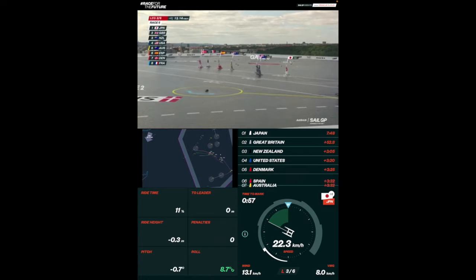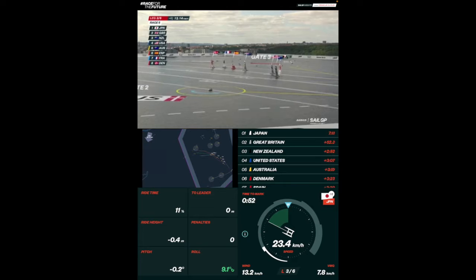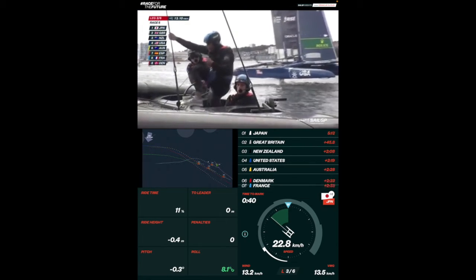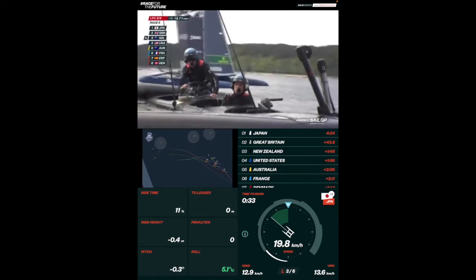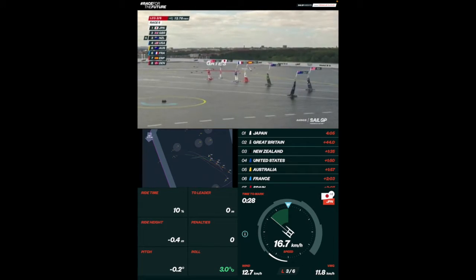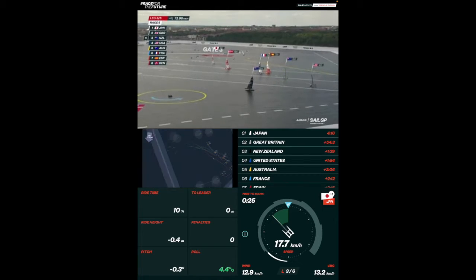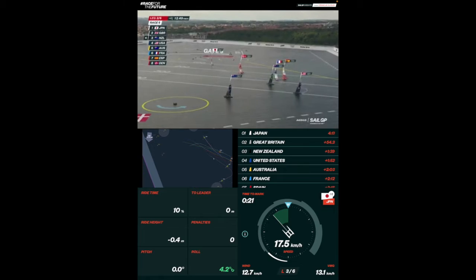New Zealand has gotten up to third — that's a bit of luck for them. Let's see if they can hold on. They're on the foils, so not completely horrible. Close cross there with Japan and France. Such a hard day for the flight controllers. Looks like they're turning into a little bit of pressure judging by the water there — touching down, but that's a decent jibe in these conditions. Good breeze coming down the course.